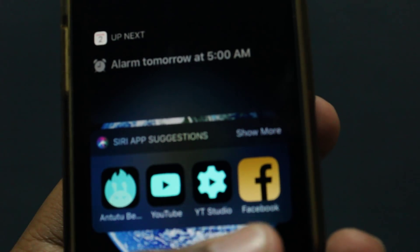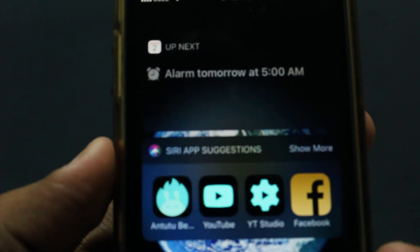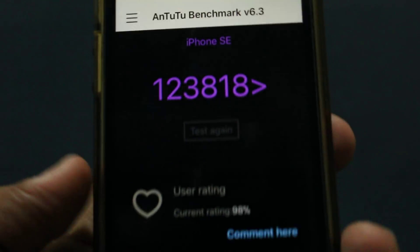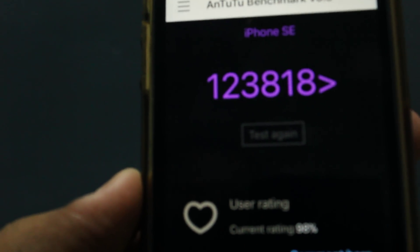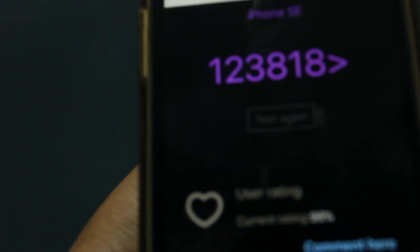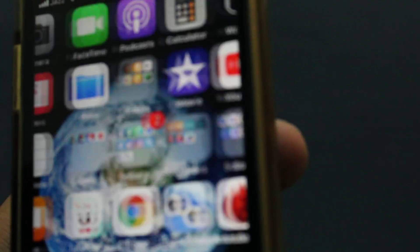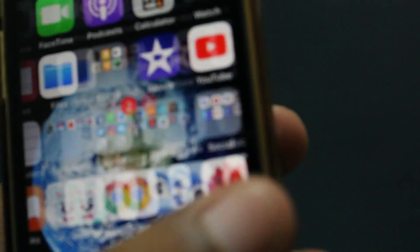It also looks like black, white, or orange colors in this scene. Let's go check the N22 benchmark score. It looks quite funky — 123,818. The score is really nice, the performance is great, not bad. The phone is running quite well and fast enough.